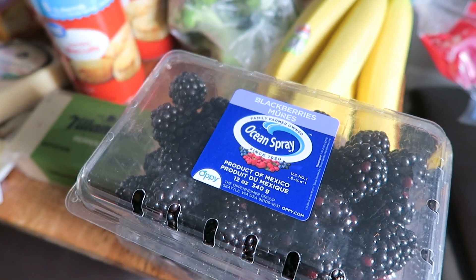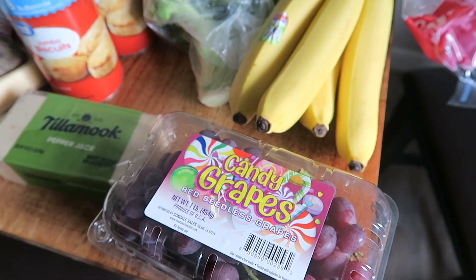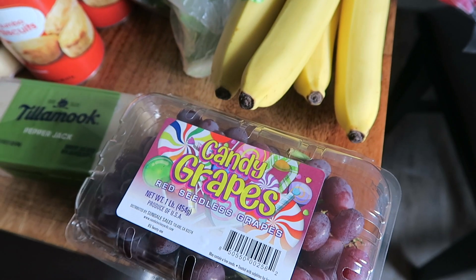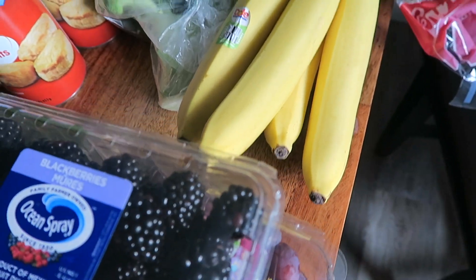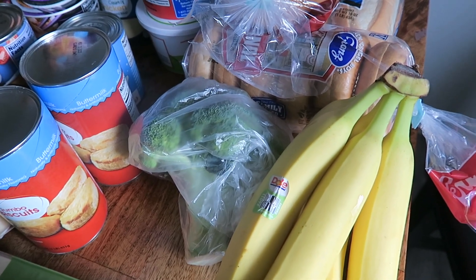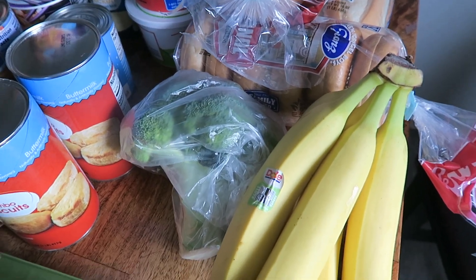Fruit. I already have oranges and apples, so I grabbed some blackberries as well as these candy grapes. These are kind of new to us, so those have been fun to switch it up from just normal grapes. Bananas are always a hit — Hendrix especially likes to do peanut butter banana toast, which has been one of his safe foods lately.